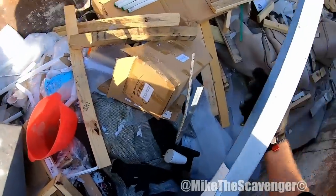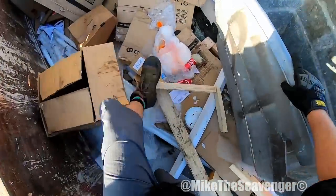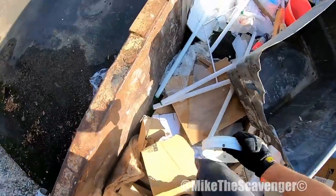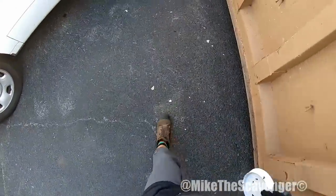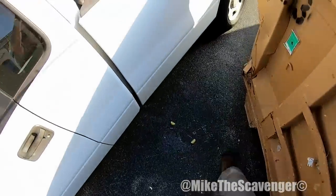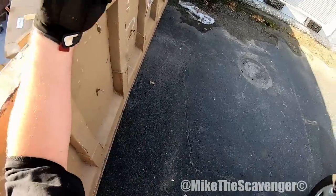Big eight-footer here. Man, it is already getting warm out y'all. Alright, let's go hit them curbs — unless we find another open top, you never know.